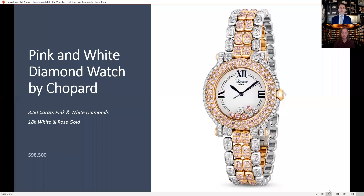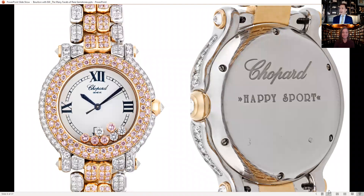They call it a sport watch. I think you have to be really quite sporty to wear this one. There's the back and the front of the watch. What's really unique about this one is that when you move, the diamonds move — the pink and white diamonds move on the face. And of course the bezel is all pink diamonds and the face is pink and white diamonds.